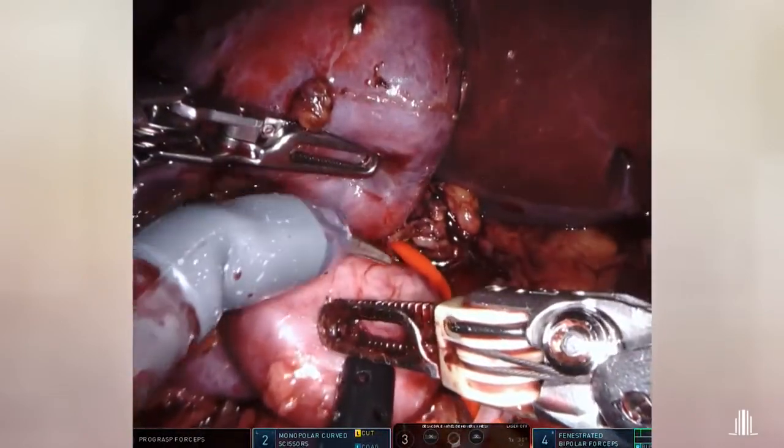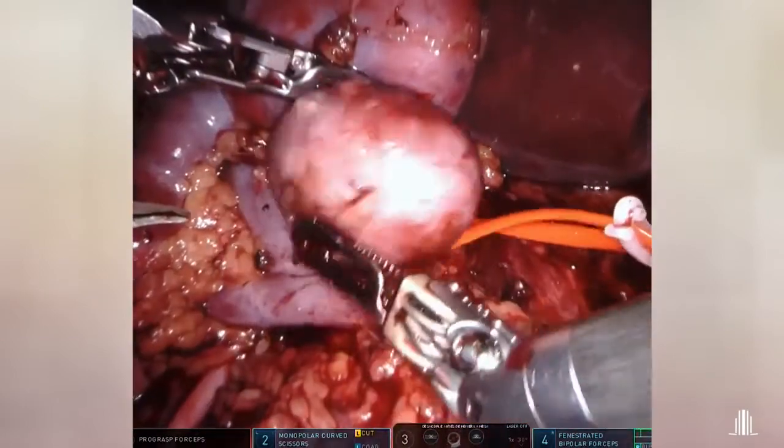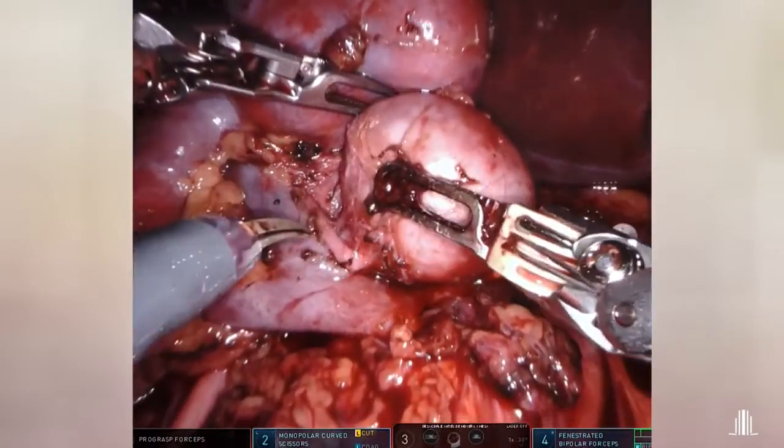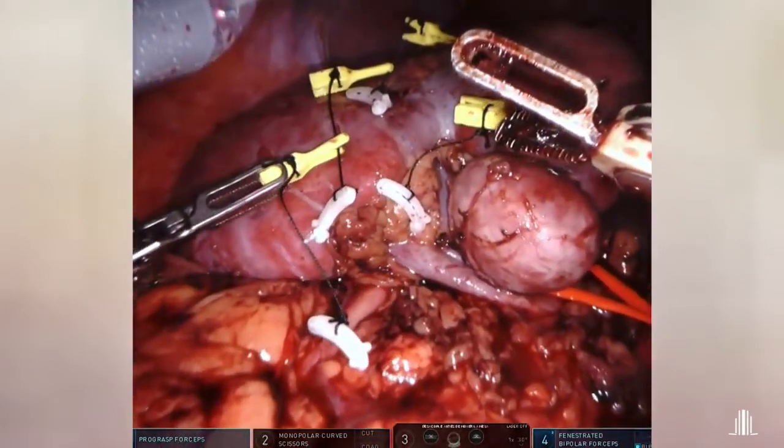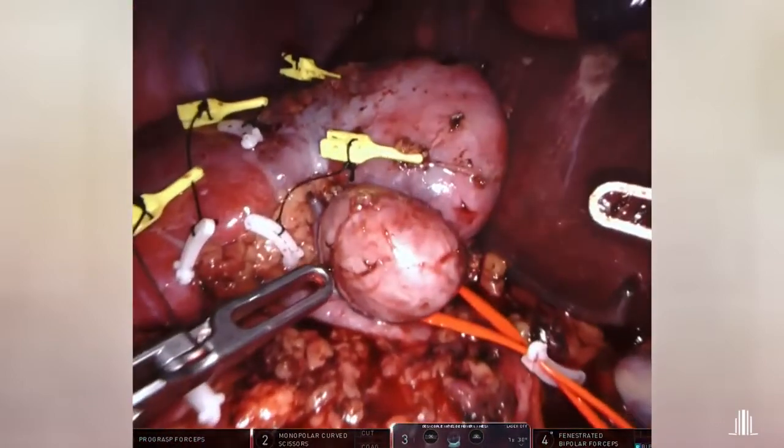Planning of the place where we should section the aneurysm. Preparation of four microsurgery clamps in order to close the outflow of the aneurysm by clamping the branches.